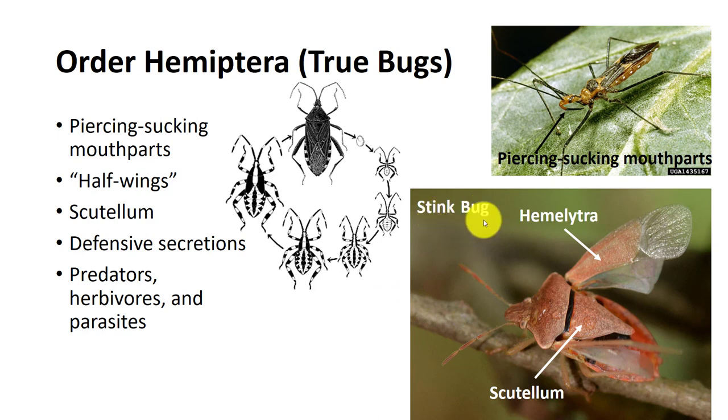Most hemipterans feed on plants, using their piercing, sucking mouthparts to extract plant sap, although some are parasitic or predators feeding on other insects or small invertebrates. Many are important agricultural pests, damaging crops by the direct action of sucking sap or indirectly by being vectors of serious viral diseases. Many have anti-predator defenses by producing toxic fluids. Hemiptera means half-wings, and they have a hemelytron where the forewings are hardened near the base and membranous at the ends. They can often be identified from other orders by their triangular scutellum over their thorax.